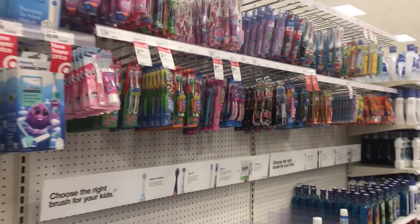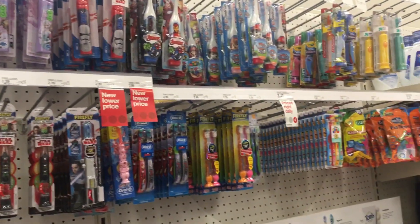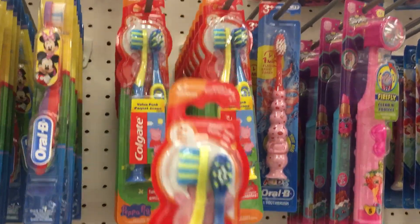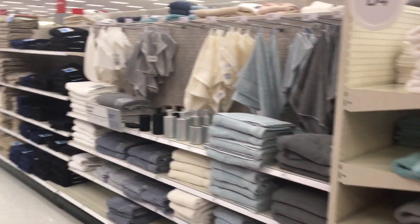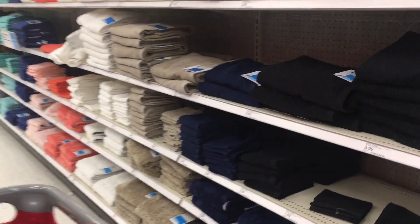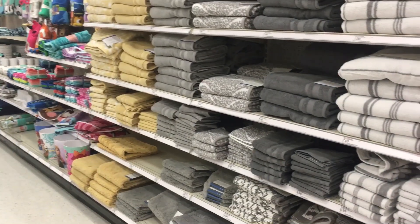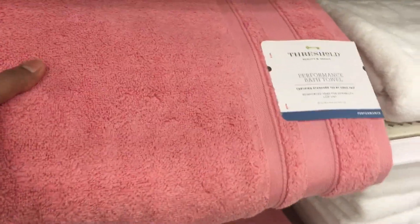Now I am going to brush my hair. I have a brush and I can see the characters here. We are going to get a towel for school swimming class. I am going to choose a pink or dark pink color — so I will select this peach color.